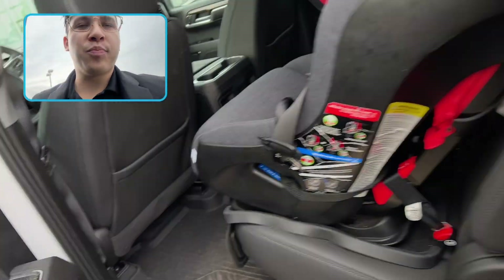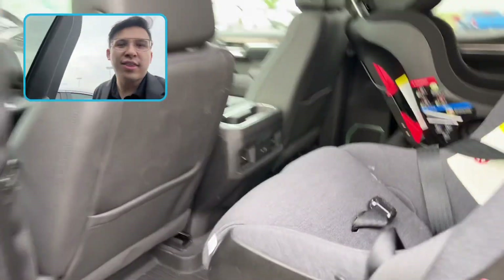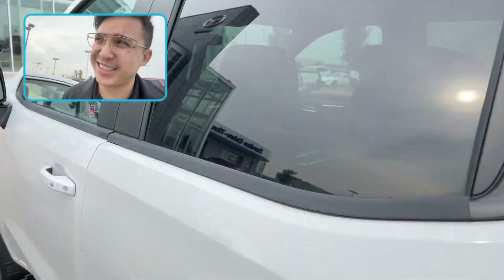Now in the rear row, there's child seats — it's currently being used as a demo. Think about that though: there's enough room for two child seats, which means there's going to be plenty of room for you and the whole gang.